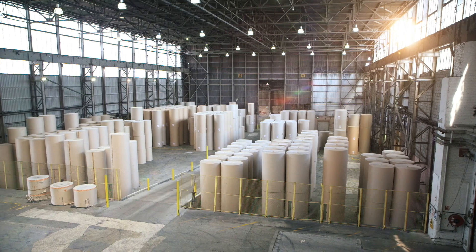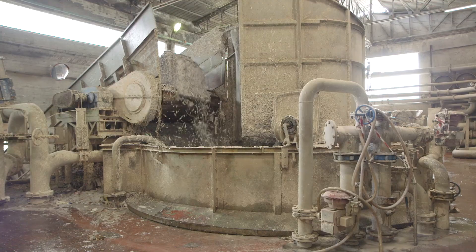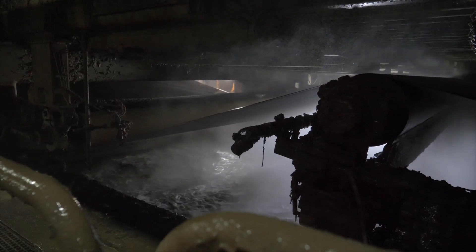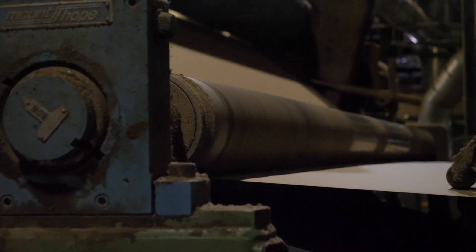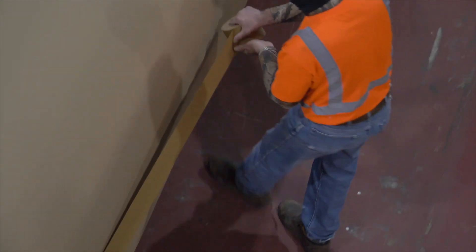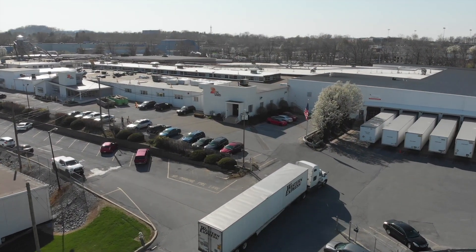It's the circular economy model in action. Once the OCC is sorted and sent to the mill, the process begins to convert used fibers back into recycled paper, which are stored as large rolls — over a ton each — and delivered just a few miles away to our box plant.